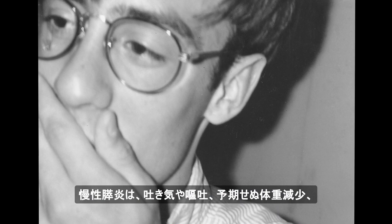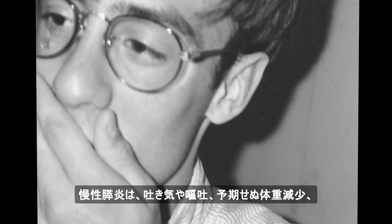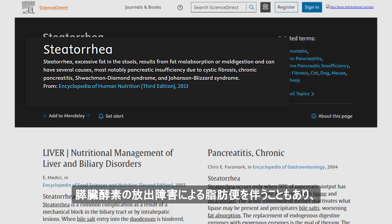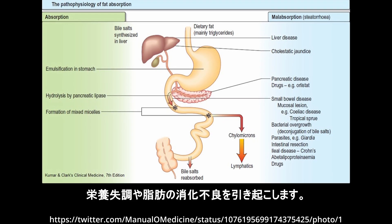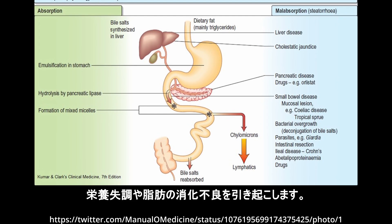Chronic pancreatitis may also be associated with nausea or vomiting, unexpected weight loss, and steatorrhea due to impaired release of pancreatic enzymes, resulting in malnutrition and poor digestion of fats.